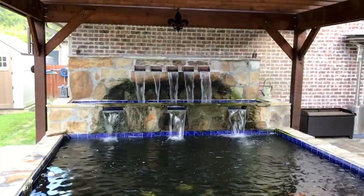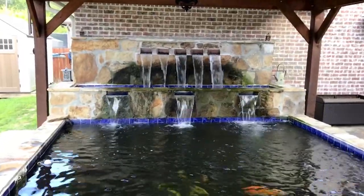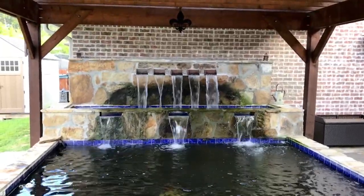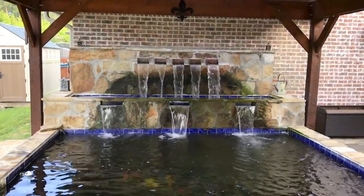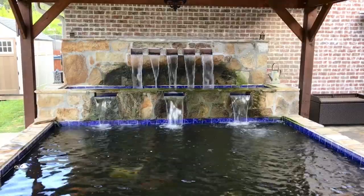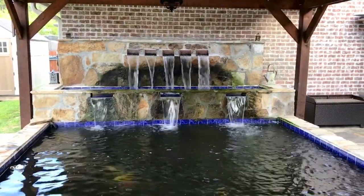We do have lighting installed in the pond — about eight lights total. Small LEDs, and we actually have an LED that goes under the scuppers you see on the back wall, for nighttime viewing.